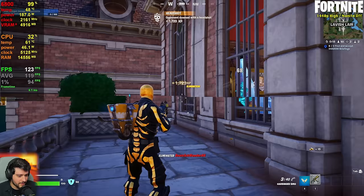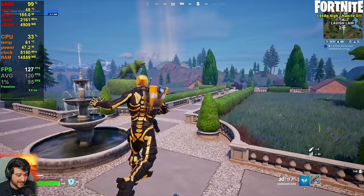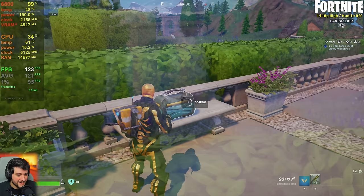Couple of kills already at the beginning. Very good 1% lows — way better than I was expecting in terms of stability. It seems like we're playing Fortnite.